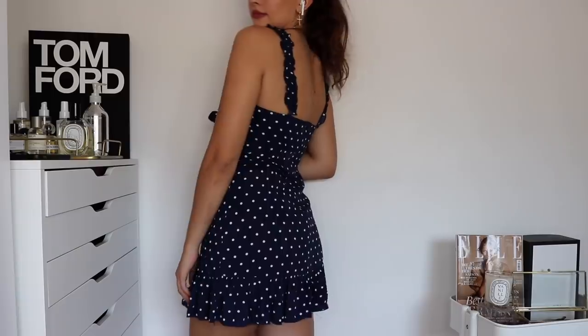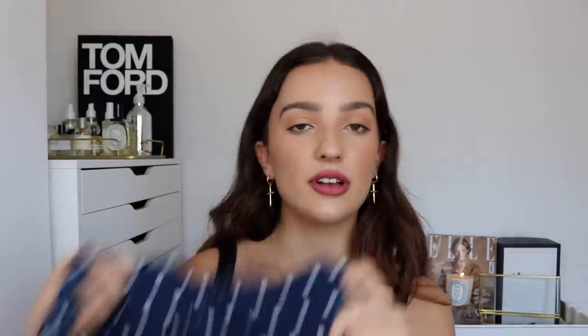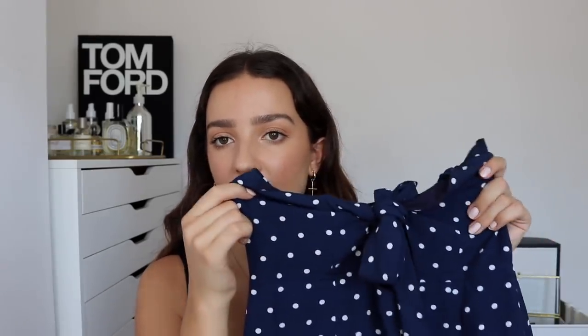I didn't realize White Fox had such a massive swimwear selection before I checked out their website. For my last two pieces, I got two summer dresses. The first is this beautiful blue polka dot dress — I actually wore it in my Melbourne vlog. The length is perfect, the top is beautiful and sexy, the bottom has a little frill, and it moves around nicely. I wore it with my Doc Martens, which looked so cute. You could also wear it with sneakers or heels — it's really versatile and flattering for so many body types.